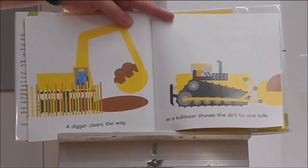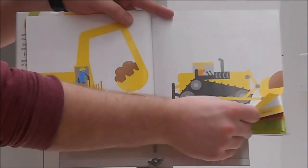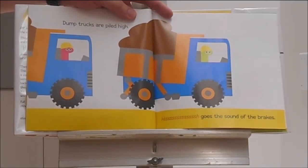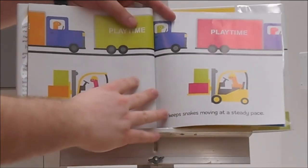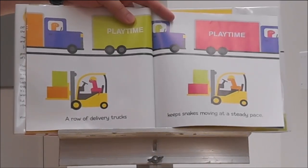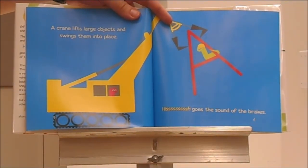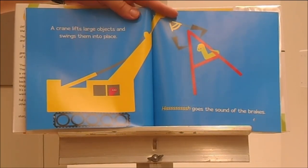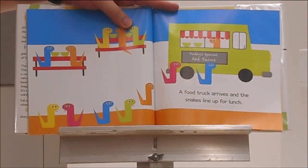A digger clears the way as a bulldozer shoves the dirt to one side. Dump trucks are piled high. Hisssss goes the sound of the brakes. A row of delivery trucks keeps snakes moving at a steady pace. A crane lifts large objects and swings them into place. Hisssss goes the sound of the brakes. A food truck arrives and the snakes line up for lunch.